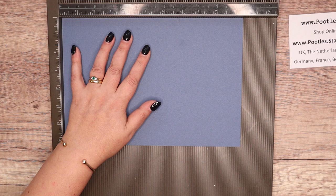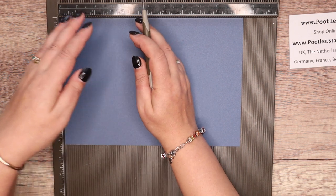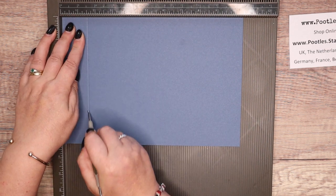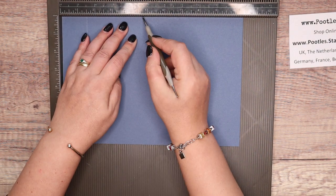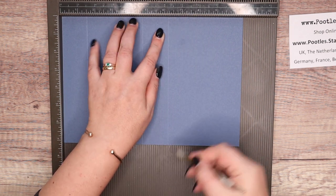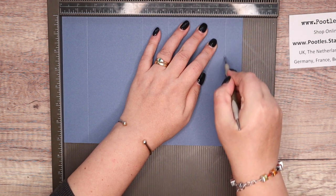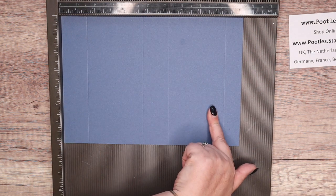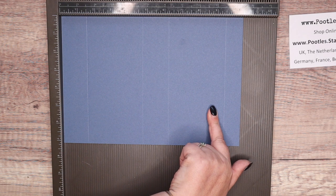So 10.5 by 7.25 inches, 26.5 by 18 centimetres — I'm making myself giggle because I've chatted for two minutes! On the long side, score it at 1.5, 4.75, 6.25 and 9.5 inches. In metric: 4, 12, 16 and 24 centimetres.